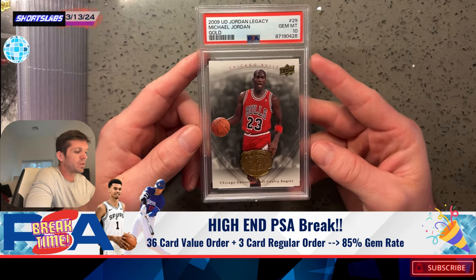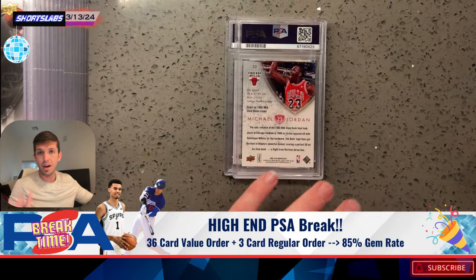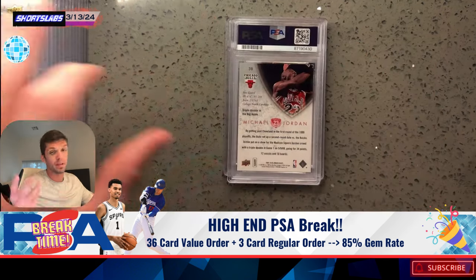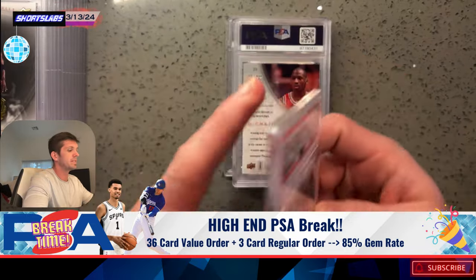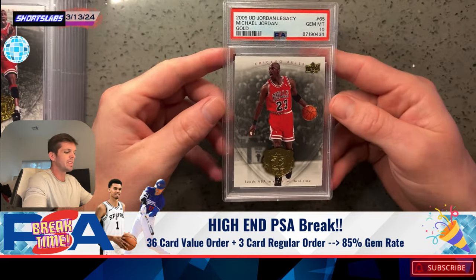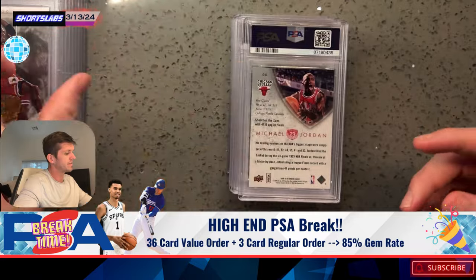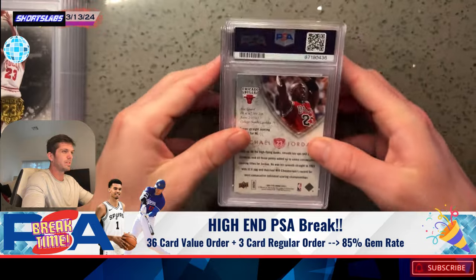First cards up: Upper Deck Legacy Gold, Michael Jordan, PSA 10. We've got another one, PSA 10. We're also going to talk about why I graded these and break down the finances at the end. Finances on this look really good — ROI is going to be pretty high. Gold PSA 10s across the board. Love old school Upper Deck with gold foil. They just don't make cards like this anymore. I was very happy to see all the nice little 10s coming through.